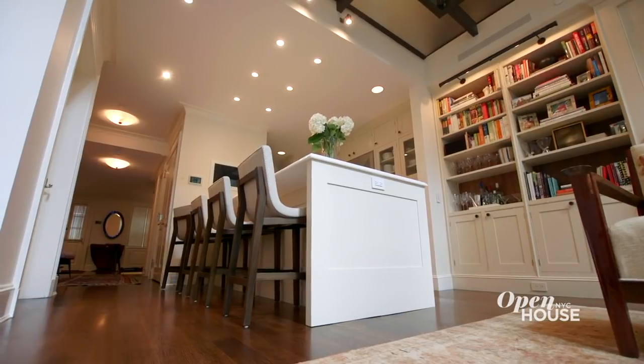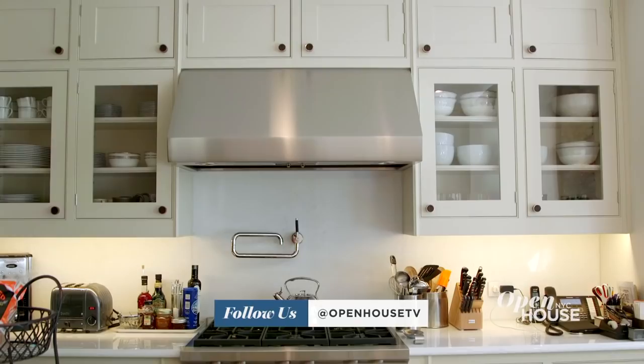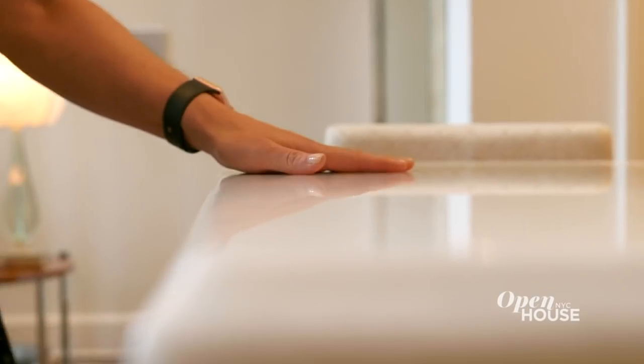In the kitchen, which is right off of the living room, it was all about storage. Our clients wanted a very chef-friendly kitchen, which means custom millwork with easy accessibility — and an oversized marble island never hurts.